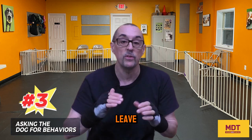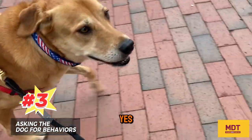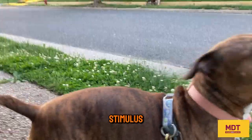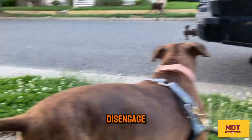Number three: asking the dog for disengagement, such as 'leave it' or 'touch,' or asking for their name, or asking the dog to sit. What you really want to do is mark 'yes' and pay that dog a high-value food reward to create a positive association and teach the dog that the stimulus predicts getting paid. This way the stimulus becomes the cue and you build towards an auto disengage.